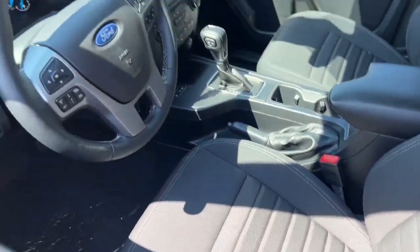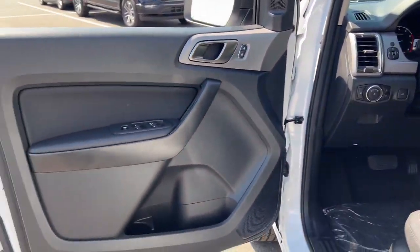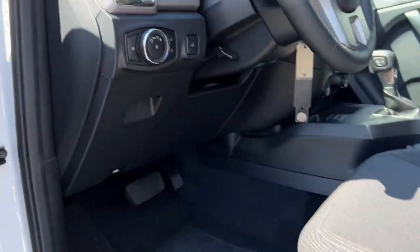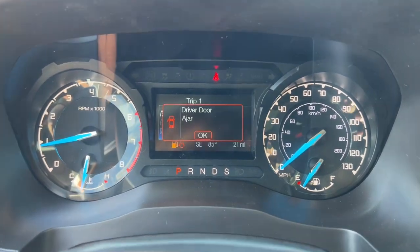These are just some of the great options this vehicle comes with: Apple CarPlay and/or Android Auto, heated driver's seat, keyless entry, navigation system, remote engine start, backup camera, bed liner, heated mirrors, fog lamps, and satellite radio.